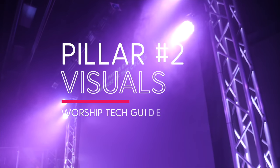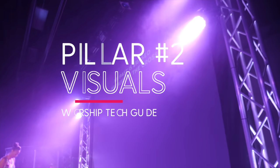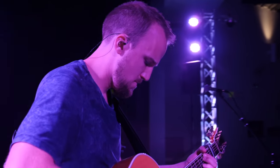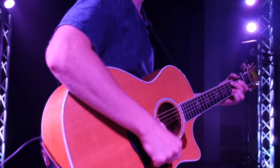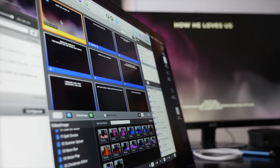Now let's move on to pillar number two for your worship tech infrastructure: visuals. We've addressed how to make your worship gatherings sonically pleasing with the right audio tools. Now we'll focus on the fundamental shifts you must make as it pertains to the visual side of things. Now that all churches are coming online with their services, it's crucial to ensure that you have adequate lighting.